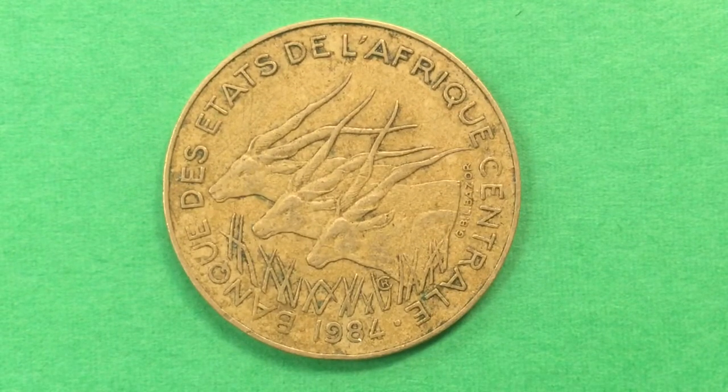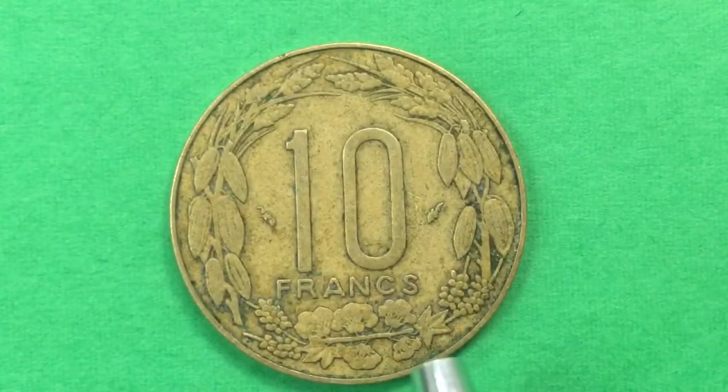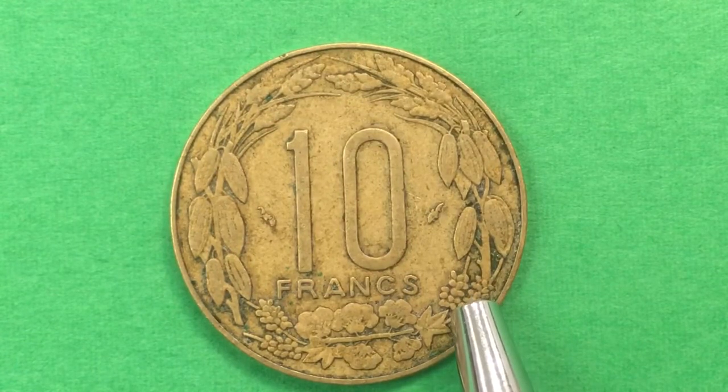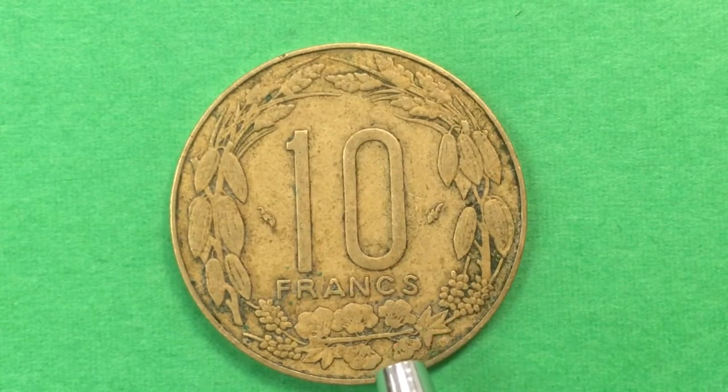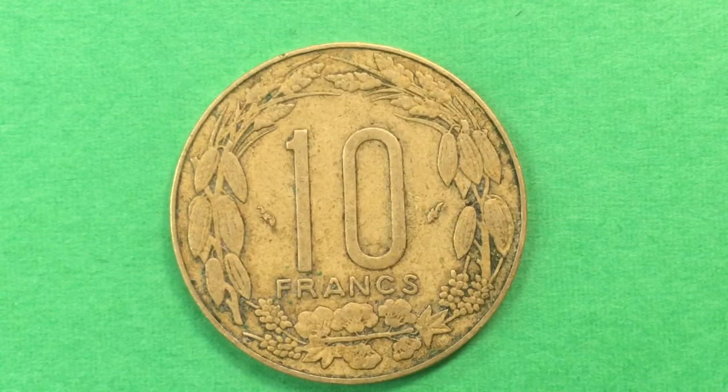Again, this is a 1984 coin. It is made of aluminum and bronze, has a smooth edge. When we turn it over we see 10 francs with all different kinds of food and plant life. It was minted at the Monnaie de Paris, so it has a dolphin mint mark. There were 16 million of these made in 1984; mintages bounced up and down depending on demand. This coin was made from 1974 to 2003.